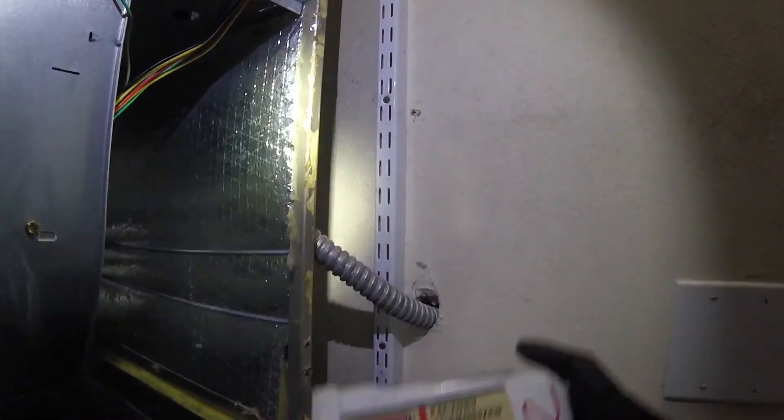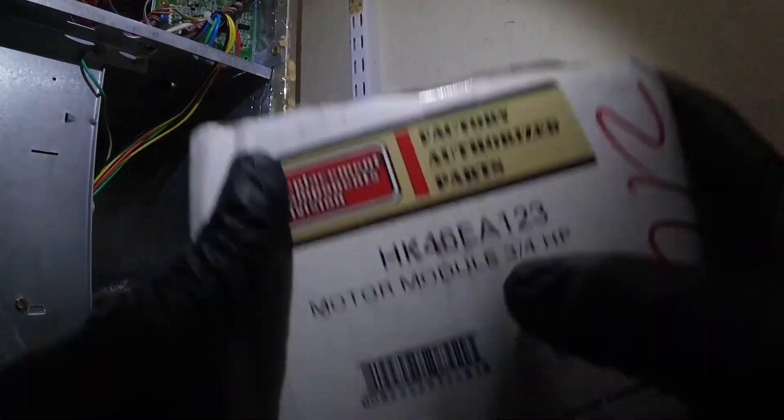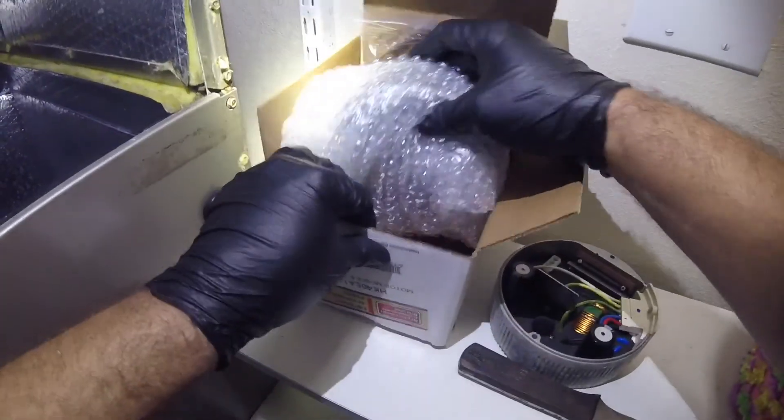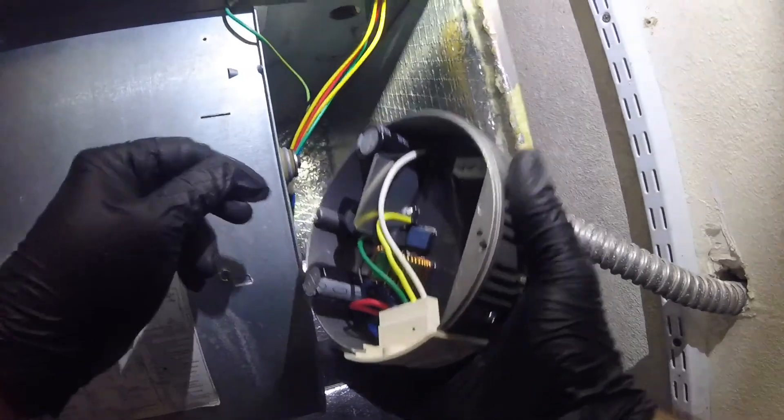We're just gonna install the module, which I already have because I stock a module on my truck. The part is an HA 46EA123 three-quarter-horsepower module for this system. We have a lot of Infinity systems out here so the company knows we need to have them stocked on our trucks.